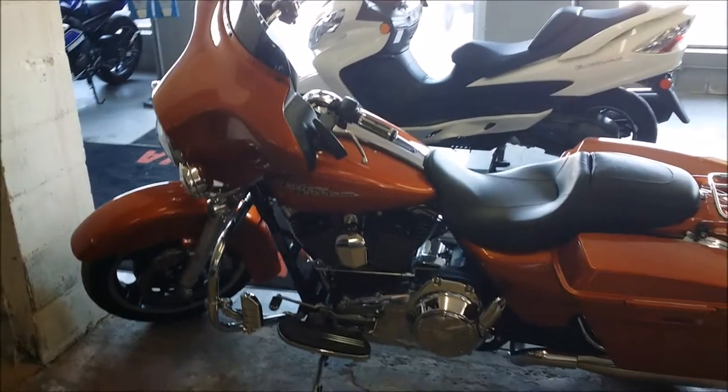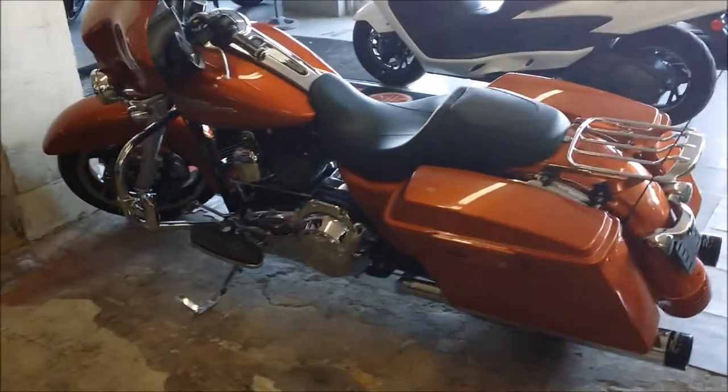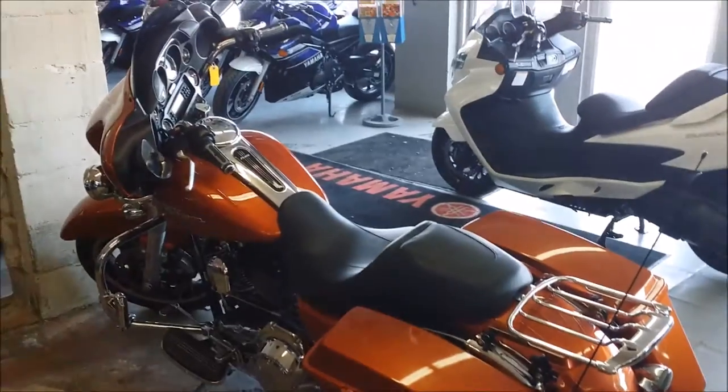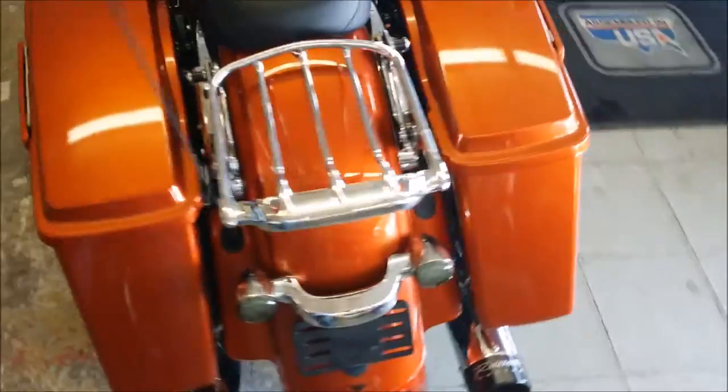At Approval Powersports we have over 400 used bikes on our showroom floor for sale. Today we have a 2011 Harley-Davidson FLHX Street Glide for sale in Sedona Orange. It's a very sharp bike and a great color. This Street Glide turns heads.